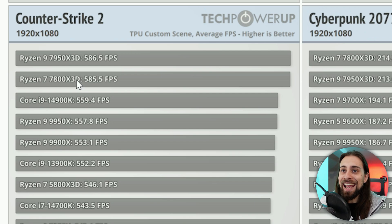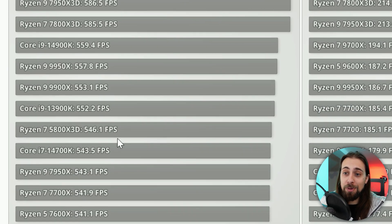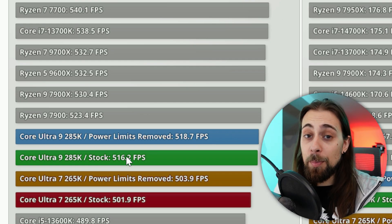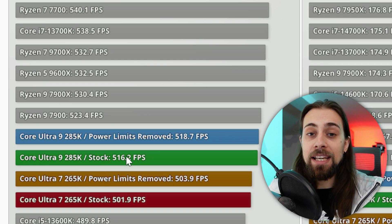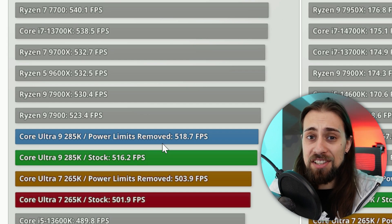Even the 4900K, the best Intel CPU up to that point, hits 559 FPS — still faster than the newer Core Ultra CPUs. So the newer generation is actually slower than the older one. People complained about Zen 5 being underwhelming, and those complaints were valid — but on Intel's side things appear even worse.